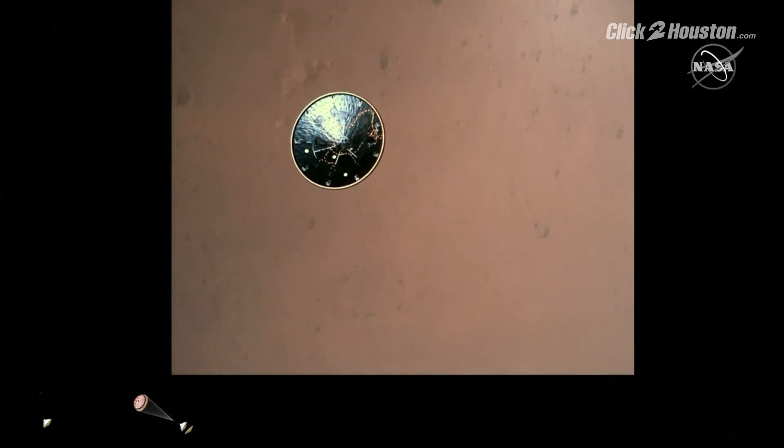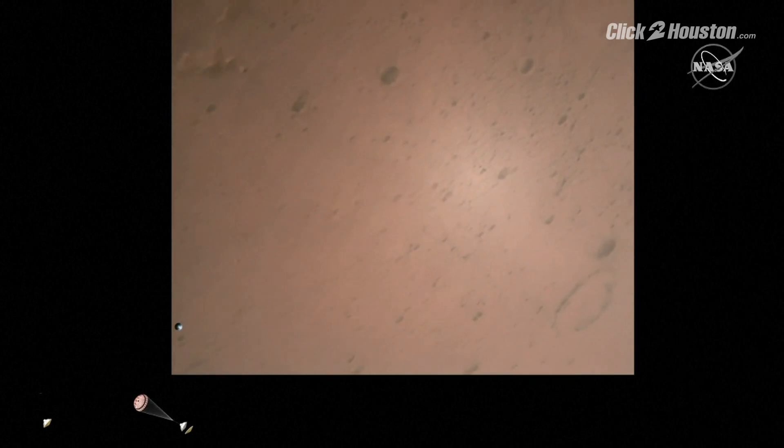Heat shield separation confirmed. Perseverance has now slowed to subsonic speeds and the heat shield has been separated. This allows both the radar and the cameras to get their first look at the surface. Current velocity is 145 meters per second at an altitude of about nine and a half kilometers above the surface.